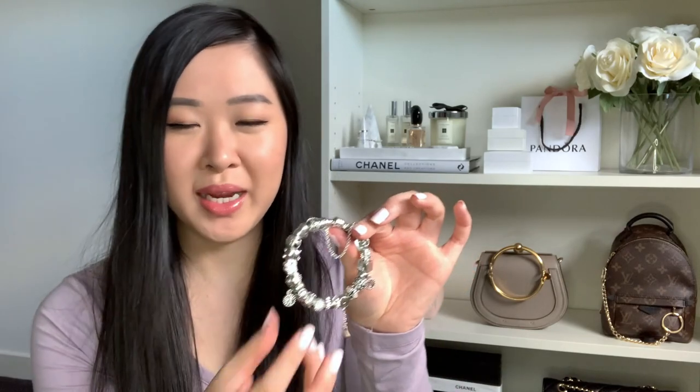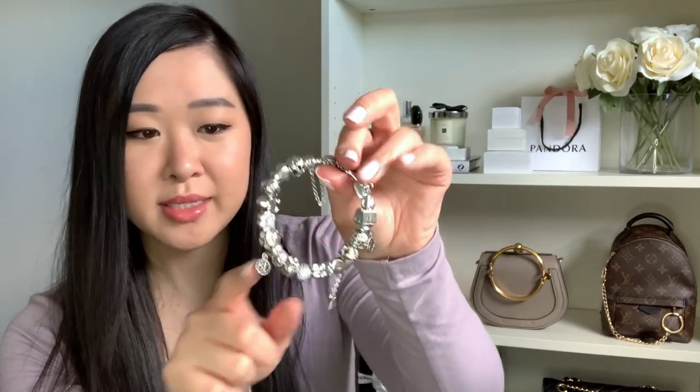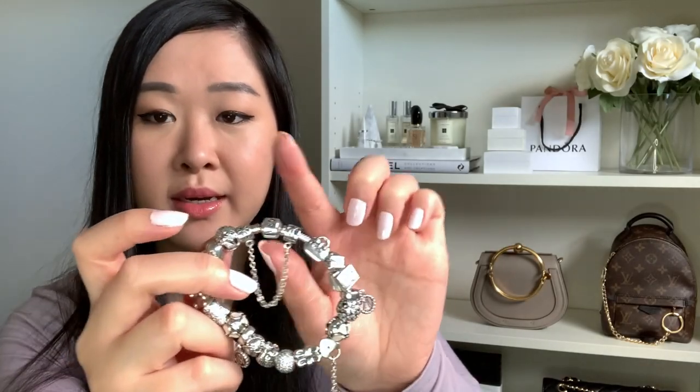It's a really special piece, particularly for people like me who are sentimental — every little charm has its own memory or specific meaning attached to it, and I'll never get rid of this. I'll go through each charm now. I got the bracelet, the 18 charm, and the heart charm for my 18th birthday. At the opening there's a little Pandora clasp — all you do is push it open with your fingernail.